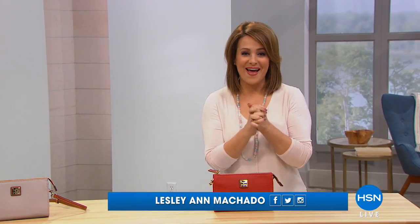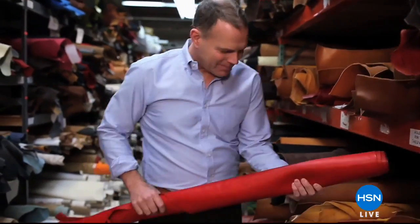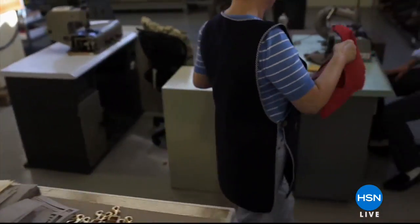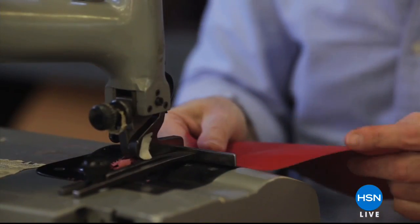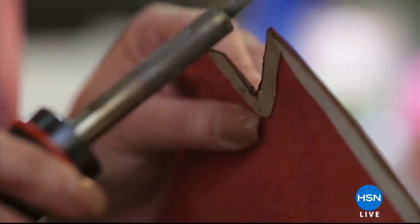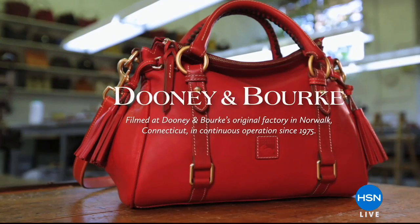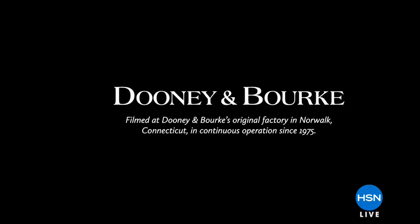Good morning and welcome into HSN. My name is Leslie. We get to sit back, relax, and enjoy these beautiful handbags that are iconic and really celebrating the best of American heritage and style. Dooney & Burke is finally here at HSN. This iconic brand has been around for over 40 years — since 1975, they have been uncompromising when it comes to quality and have really made a difference in the fine leather goods department. You really feel that sense of pride when you wear a Dooney & Burke handbag. It's the kind of handbag that is so well made you hand it down — a generational heritage bag that you will love.